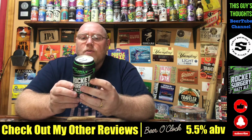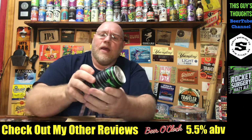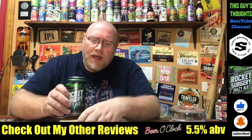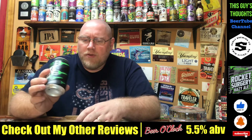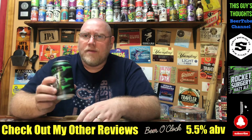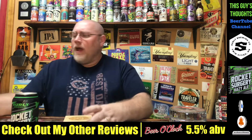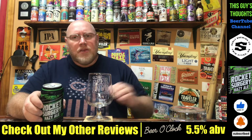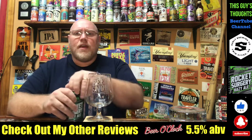Looking forward to cracking this thing open. You see their logo right there on the back. The can lists 5.5% alcohol by volume. I did go to their website — this is brewed with Citra and Simcoe hops. The malts are two-row, Vienna, oats, and unmalted wheat. The website does say IBU, but it just says low for the IBU. So let's crack this thing open and see what it's all about.